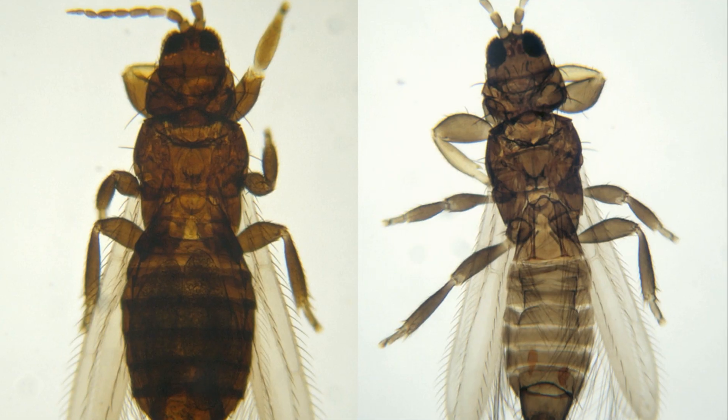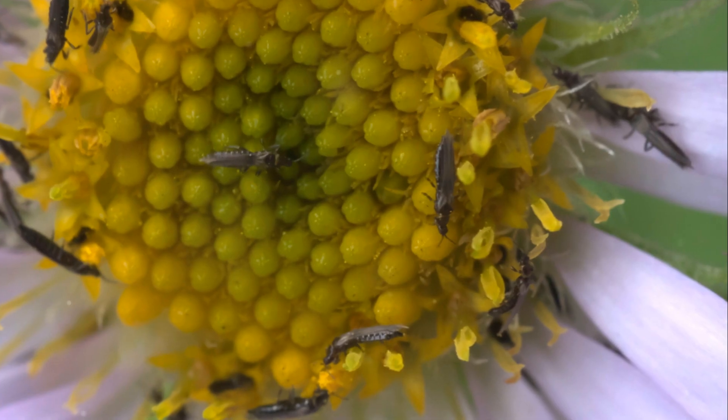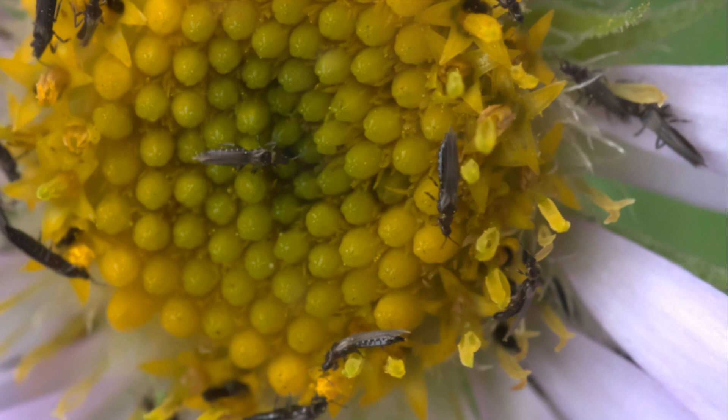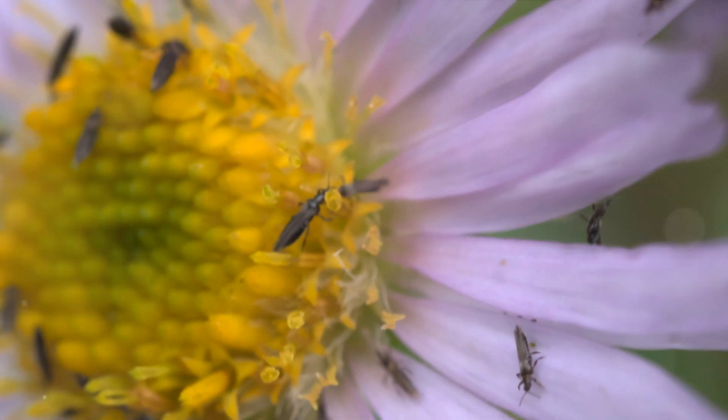Next, we examine thrips — these elongated bugs, almost undetectable to the naked eye, cause plant discoloration and deformation by draining plant sap. Insecticidal soap or neem oil is an effective remedy for these pests.